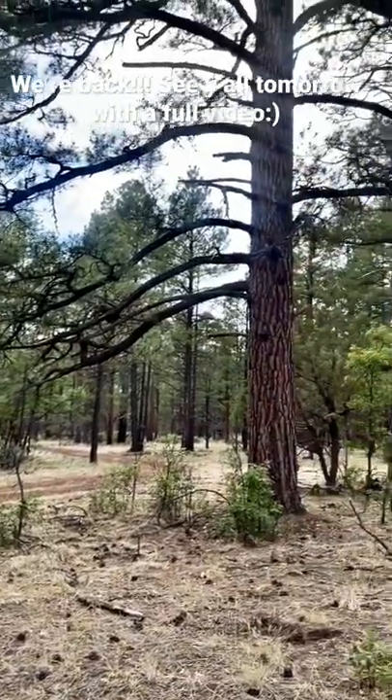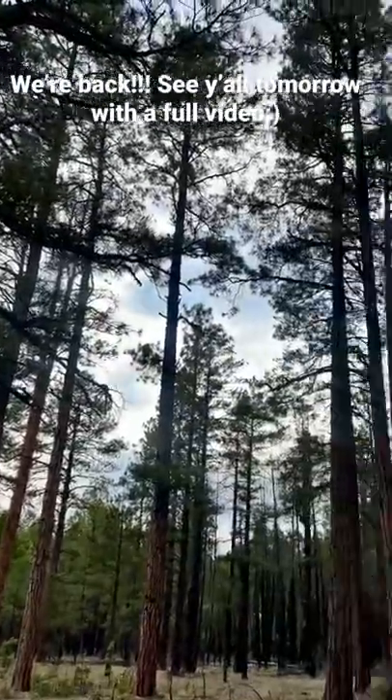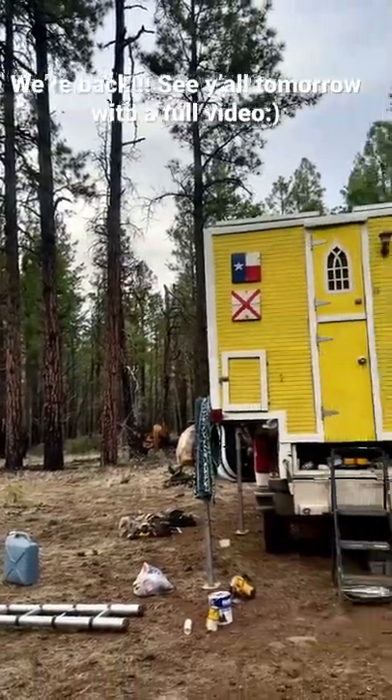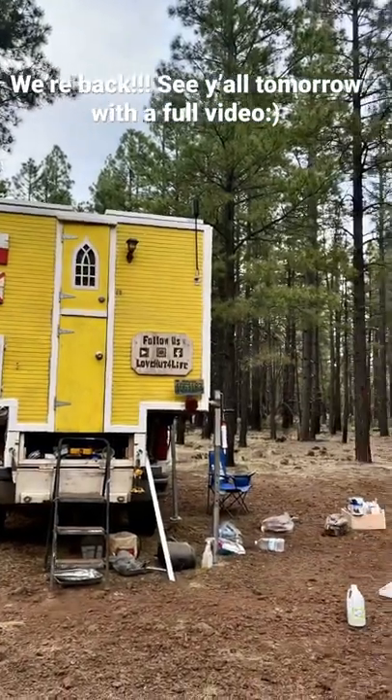We are hanging out in the gorgeous Apache Sitgreaves National Forest, but we've made a little bit of a mess. The love hut is a bit of a construction zone this week, because we have been hard at work completely transforming the inside.